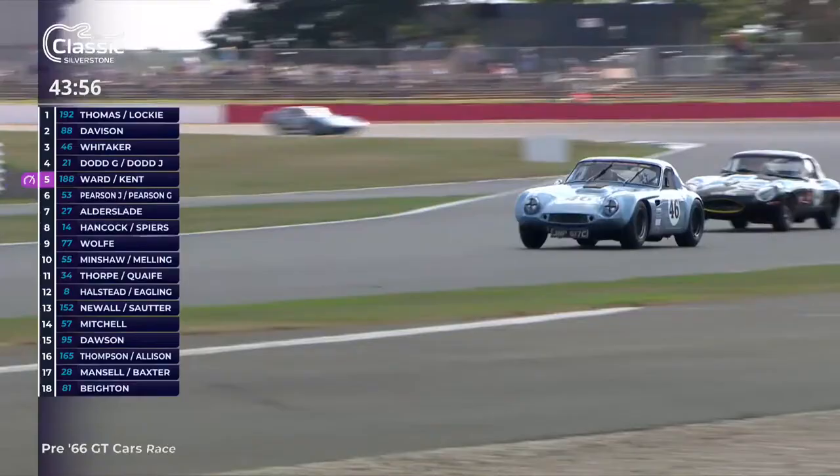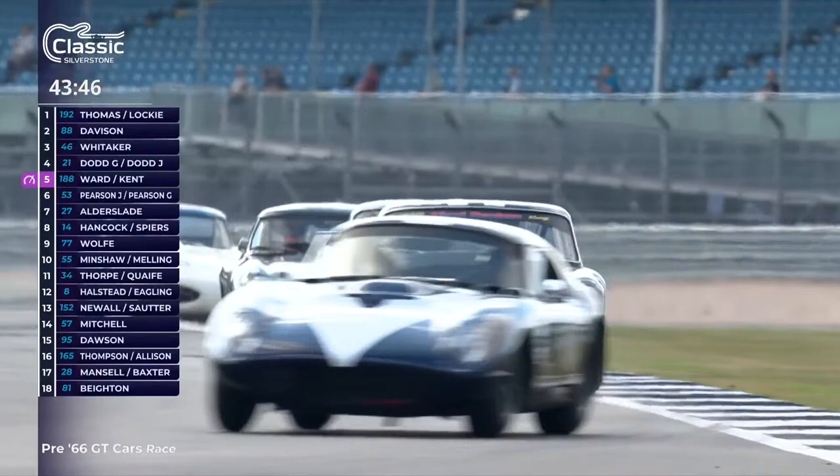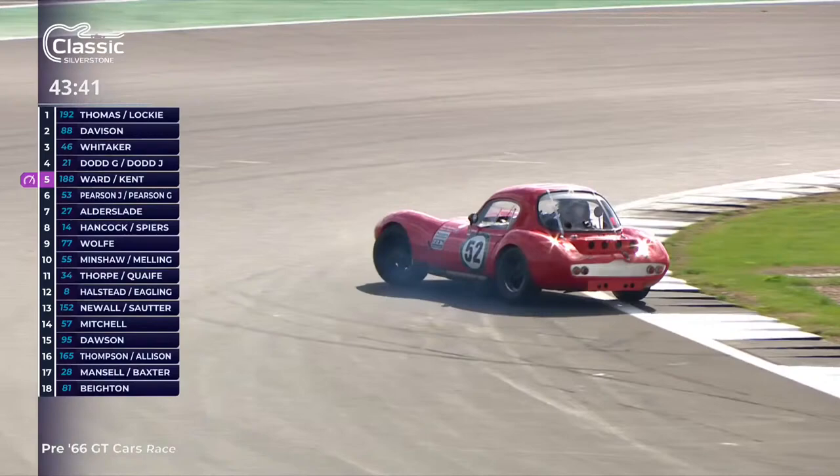For those trying to think why the back of a TVR Griffith looks familiar — those rear lights, straight off a Mark 1 Cortina. That ban-the-bomb-style triangular light arrangement, very distinctive. And the TVR as well — short chassis, very twitchy.